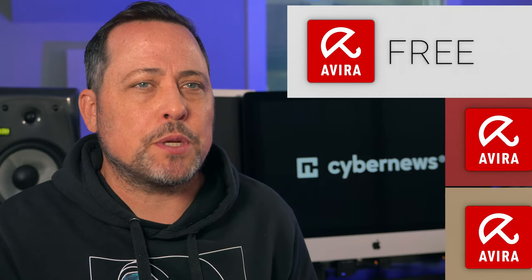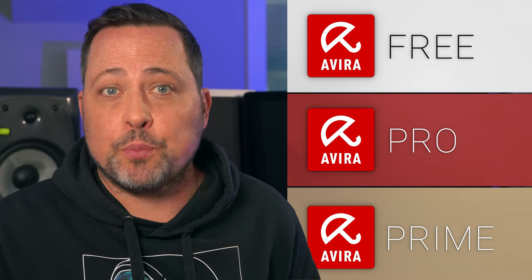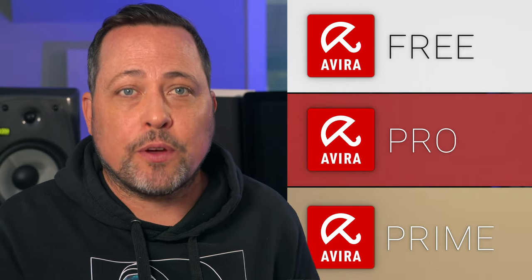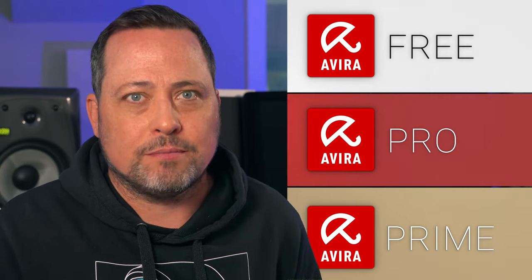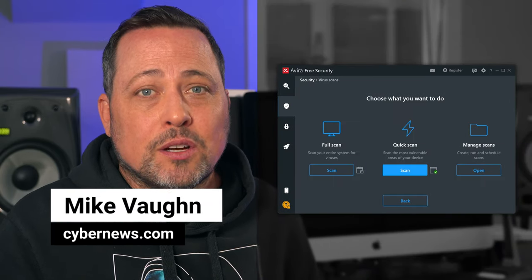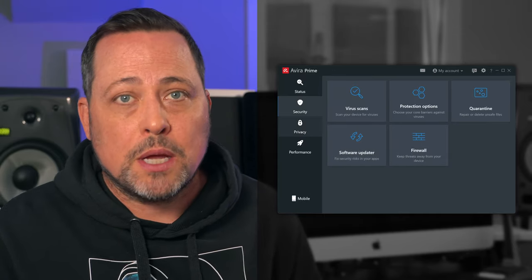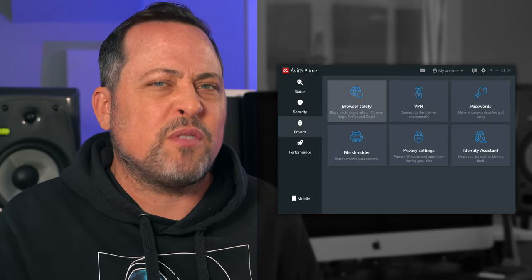Avira might be one of the best free antivirus softwares out there, but what's the real difference between Avira free versus premium? I've done all the research to tell you if the free plan is even worth considering. It's Mike from cybernews.com. Today, let's take a look at the most important pros and cons of Avira free versus premium, and let's go ahead and talk about Avira in general.